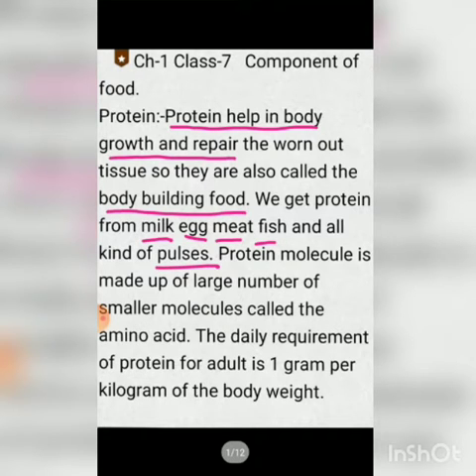Protein molecules are made up of a large number of smaller molecules called amino acids — amino acids are the most basic units of protein. These amino acids are combined to form protein molecules. The daily requirement of protein for adults is 1 gram per kilogram of body weight. For example, if your body weight is 30 kg, then you need 30 grams of protein daily.